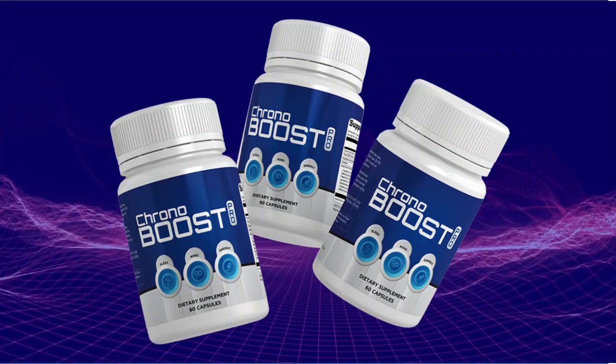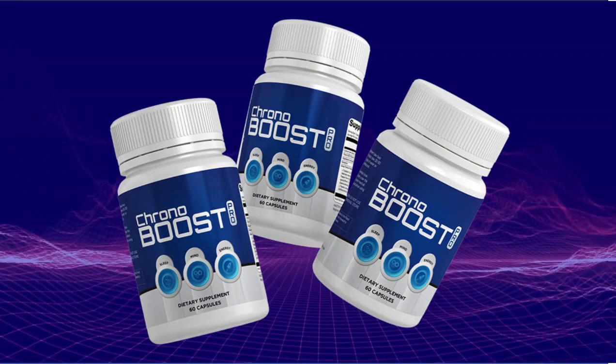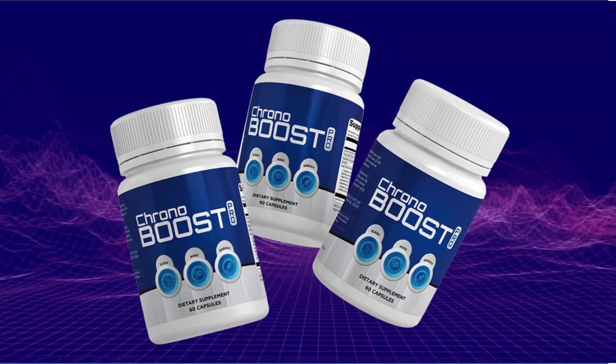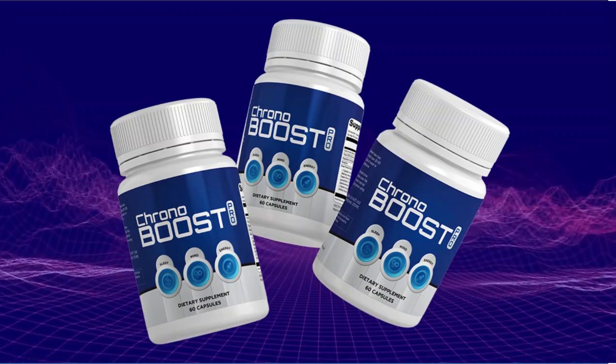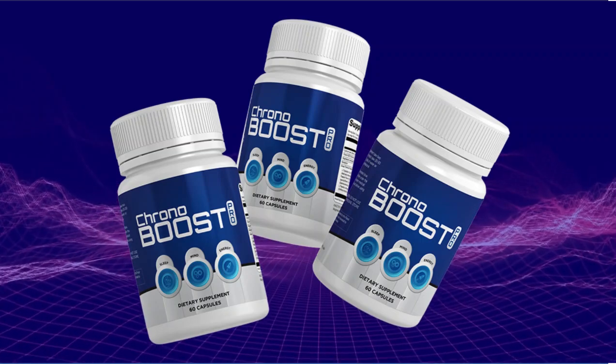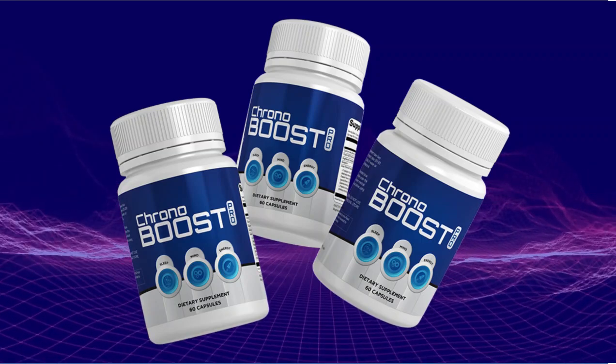Chronobust Pro is conveniently packed with over 18 essential, recently discovered, rare and hard-to-find powerhouse herbs and ingredients, all specifically balanced to help you detox your brain and help switch on your body's innate ability to sleep well and to naturally build extraordinary energy.